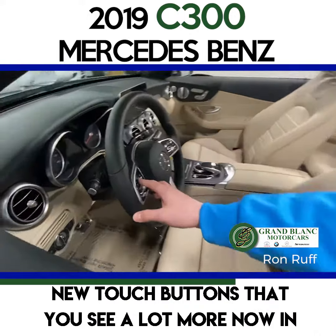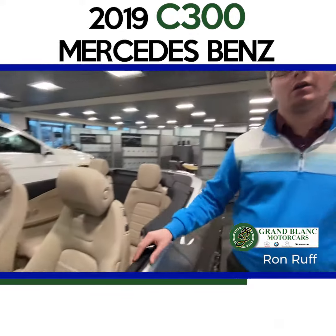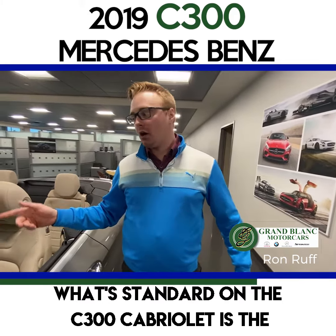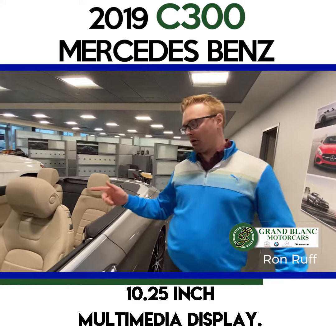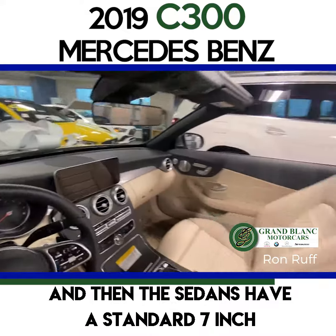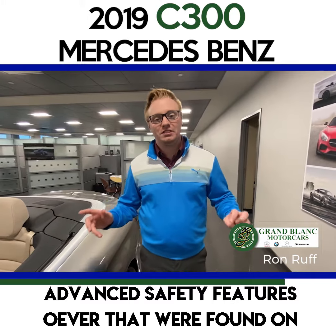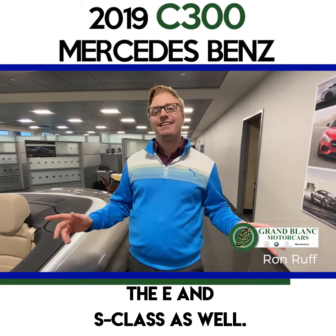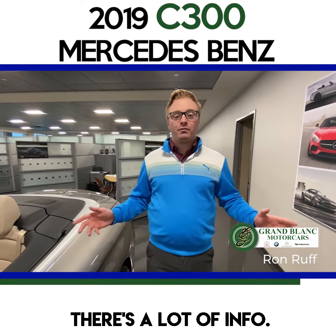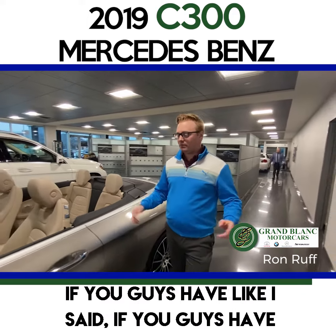In the interior, they brought over some features that were commonly found on the E-Class as well as S-Class. What's new for 2019 are the new touch buttons that you see a lot more now in current models. The C300 Cabriolet comes standard with a 10.25-inch multimedia display, while the sedans have a standard 7-inch multimedia display. They also brought over a lot of advanced safety features from the E and S-Class.